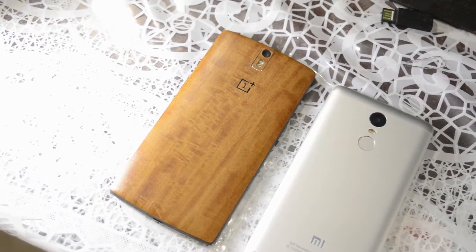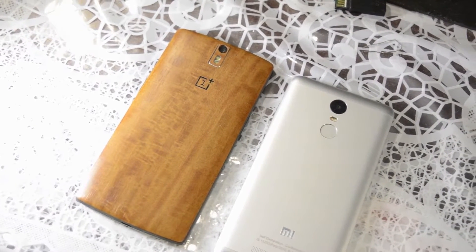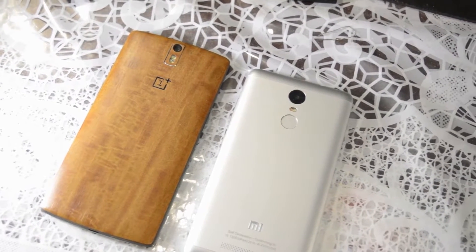What's up guys, this is Atiyah here from Techrex. Today I'm gonna be doing a speed test comparison between the OnePlus One and the Redmi Note 3. Let's get started.